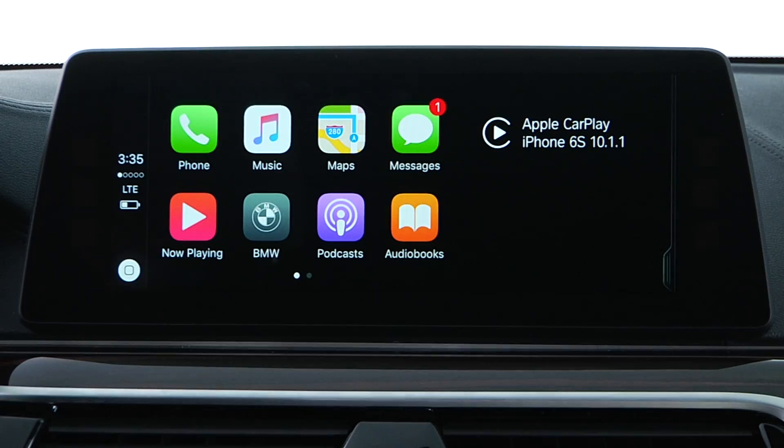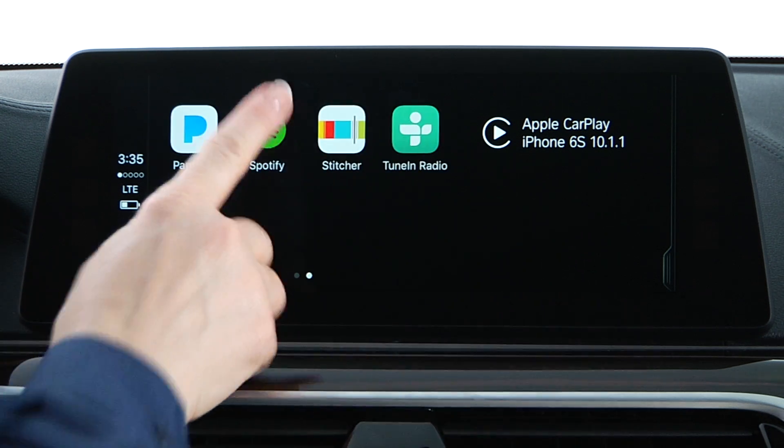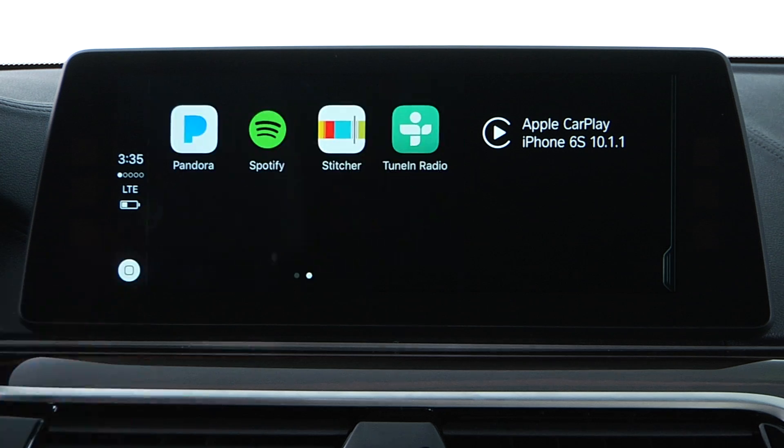Finally, any apps that are compatible with Apple's CarPlay will appear as icons here. Functionality through CarPlay is based on Apple design and requirements.